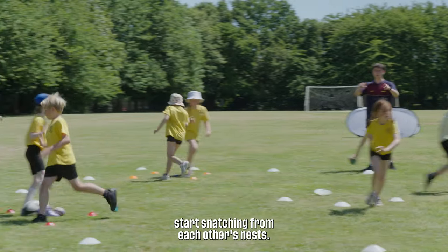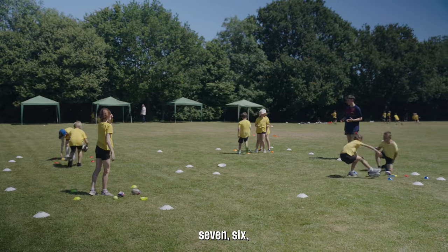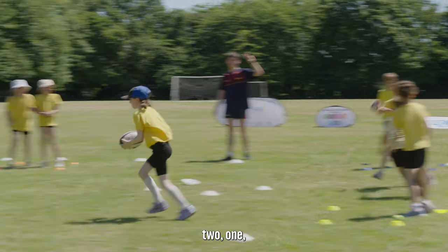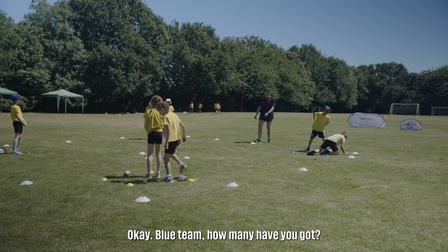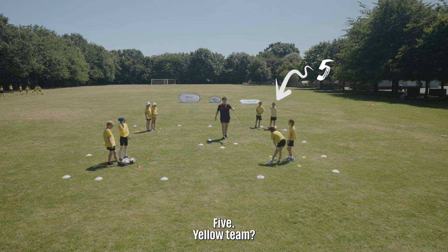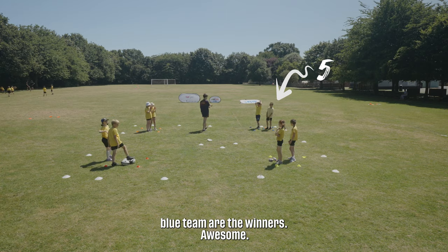All the balls have gone — stop. Snatch them from each other's nests. Countdown from ten to one — stop where you are. Blue team, how many have you got? Five. Yellow team — three. Red team — four. Which means blue team are the winners. Awesome.